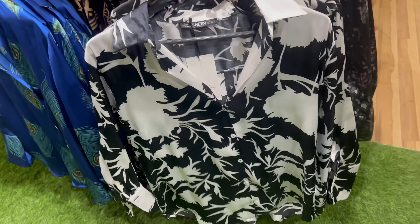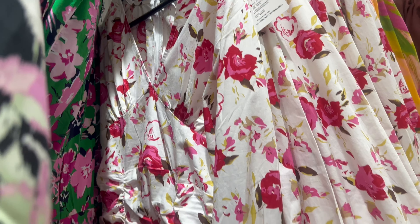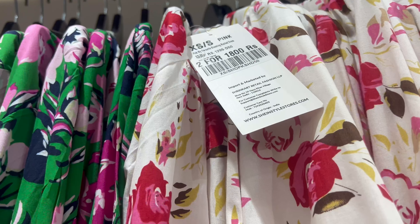I also got to see a lot of satin shirts — they are all two for ₹1,500. I also spotted floral dresses priced at two for ₹1,800.